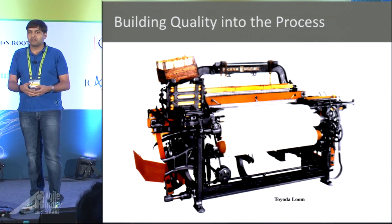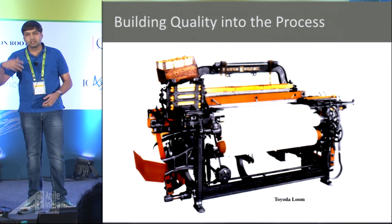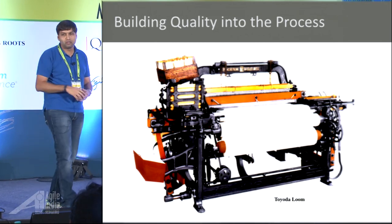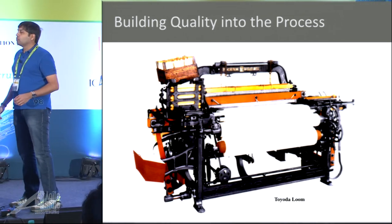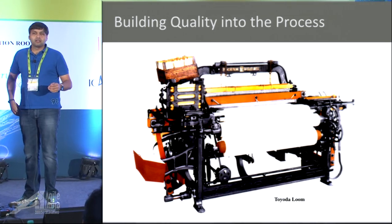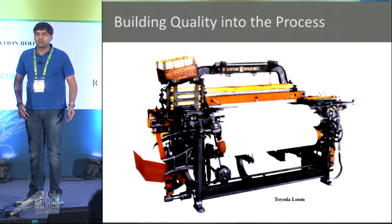They would find the defective pieces, remove them, and ship the rest to a silk retailer or sari manufacturer. Now what do you think they found when doing this? Through the day the loom runs, and at the end of the day they bring people in to check the cloth, segregate defects, and ship the good ones.